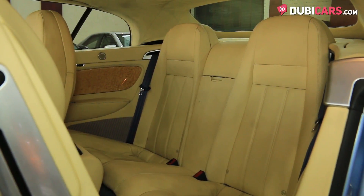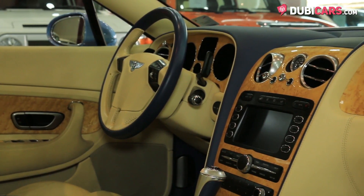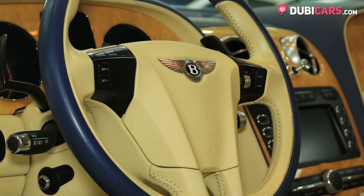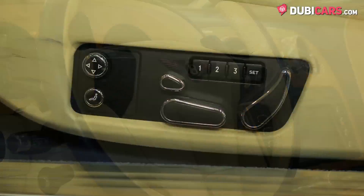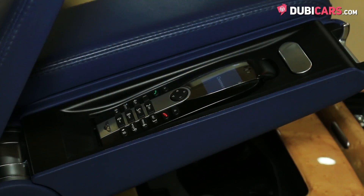Beige leather covers each of the four seats and options include navigation, Bluetooth, an analogue clock, meter inputs, paddle shifters behind the steering wheel, multifunction steering wheel, cruise control modes, memory seats, ride height control modes, keyless start, and powered accessories.